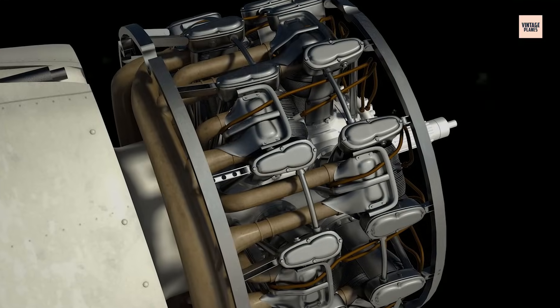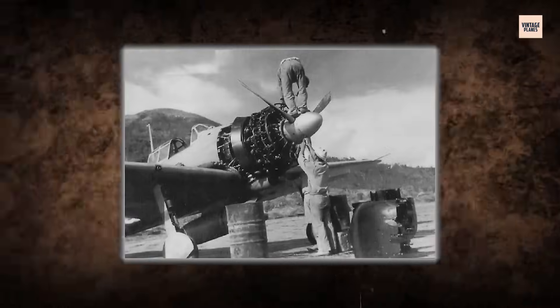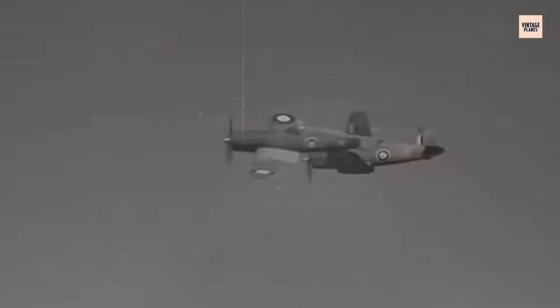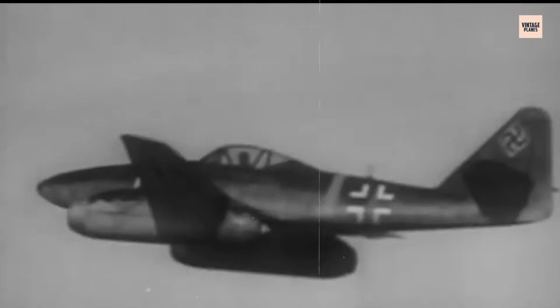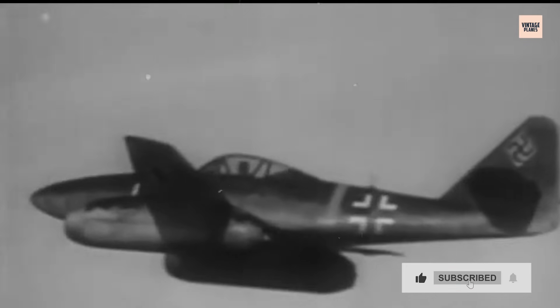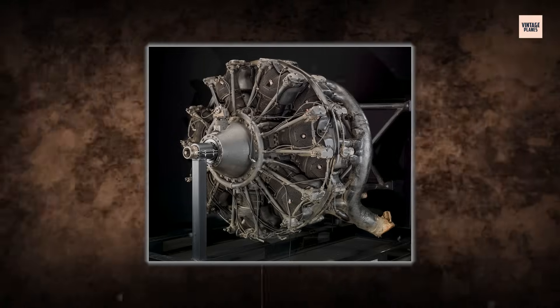The Nakajima Sakai was more than just an engine — it was a reflection of Japan's wartime ambition and technological genius. It gave rise to legends, reshaped air combat, and terrified a world that didn't yet understand it. But in the end, it was outpaced, outlasted, and forgotten by history's louder machines. Its story endures as one of power, innovation, and the price of perfection. If you found this deep dive into forgotten engines fascinating, make sure to like, subscribe, and comment below on what other aviation icons we should uncover next.